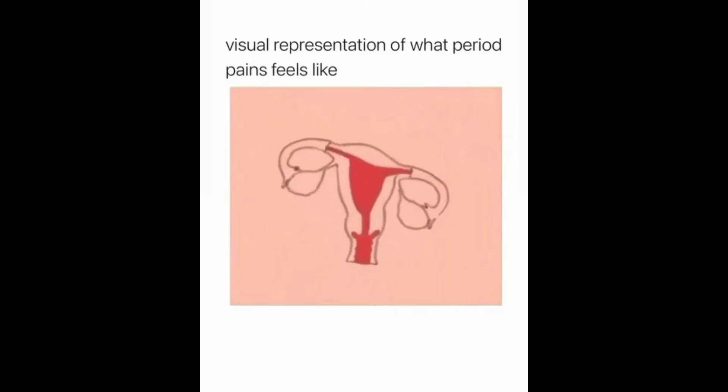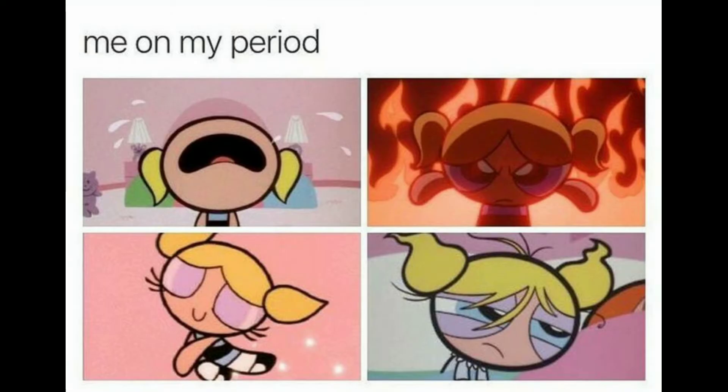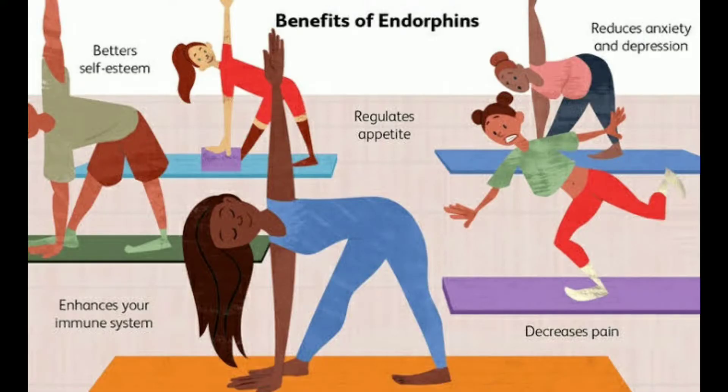To reduce this continuous period pain, physiotherapists recommend exercise. Exercise produces a chemical called endorphins, and endorphins reduce pain and stress automatically.